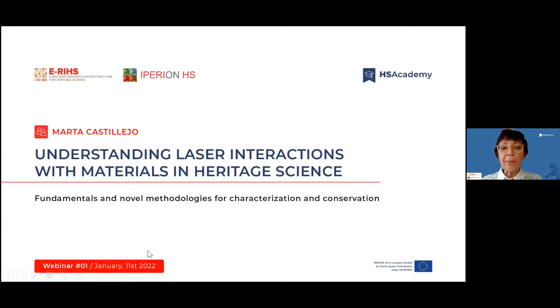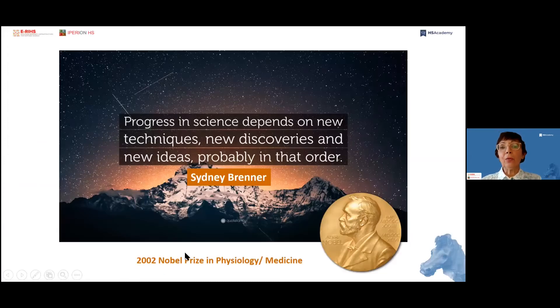I'm delighted to be here to talk about photonic approaches based in laser methods and techniques for characterization and conservation of tangible heritage. I'm talking about fundamentals and methodologies — one would wonder what comes first: fundamental science that leads to new methods and techniques, or is it the other way around? I bring here a quotation by Sidney Brenner, Nobel Prize in Physiology and Medicine, who said that progress in science depends on new techniques, new discoveries and new ideas, probably in that order. I think the laser field and lasers applied in heritage science follow this approach.